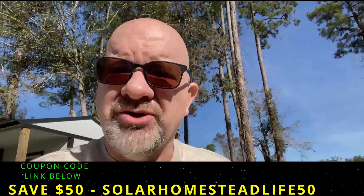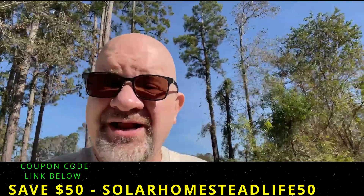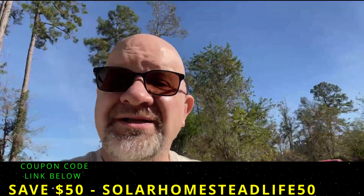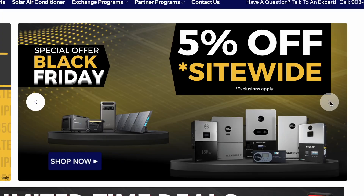We're planning to expand our solar setup, and of course we're ordering everything from Signature Solar. Right now they've got incredible Black Friday deals that you don't want to miss. First off, they're offering a five percent site-wide discount — that's on everything.